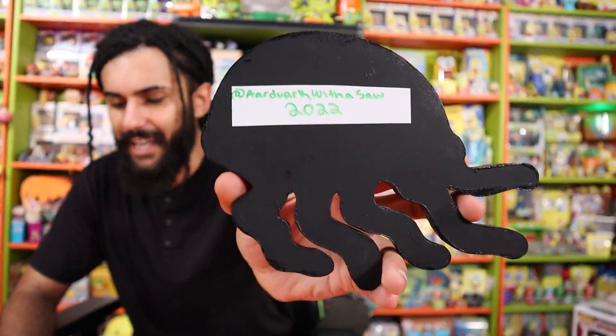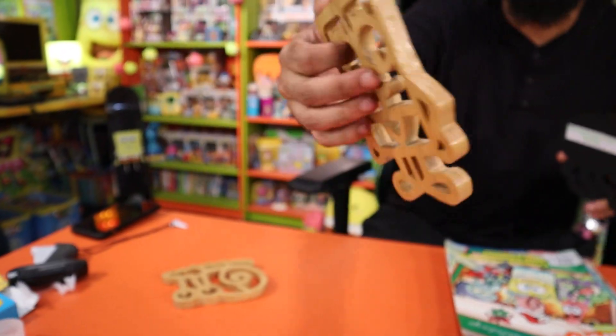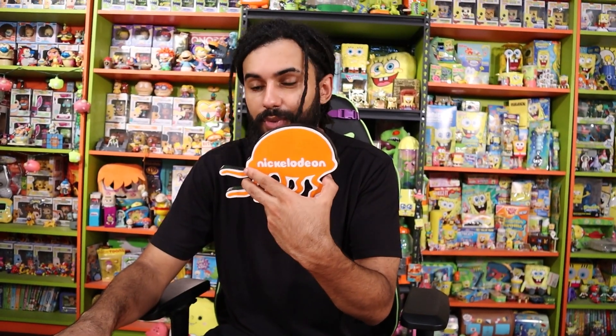Alright, so that one is labeled, and she already kind of helped us out with labeling these ones. So thank you so much, Aardvark with the Saw. I'm going to adore these and you're going to see us hanging up this one. Thank you so much.